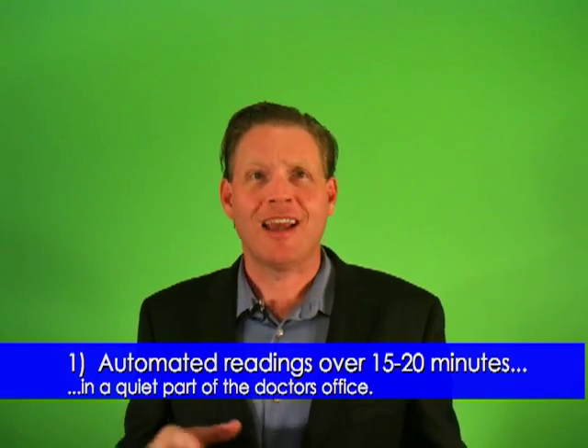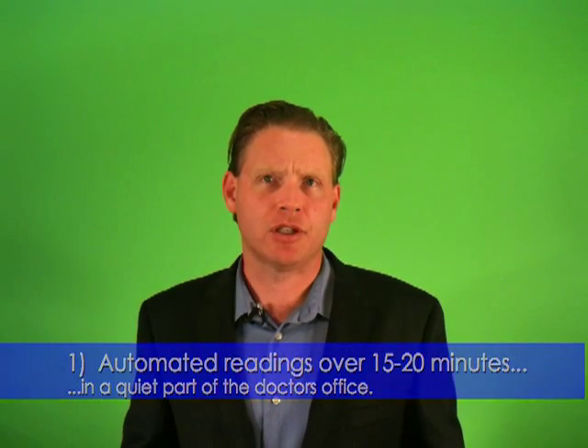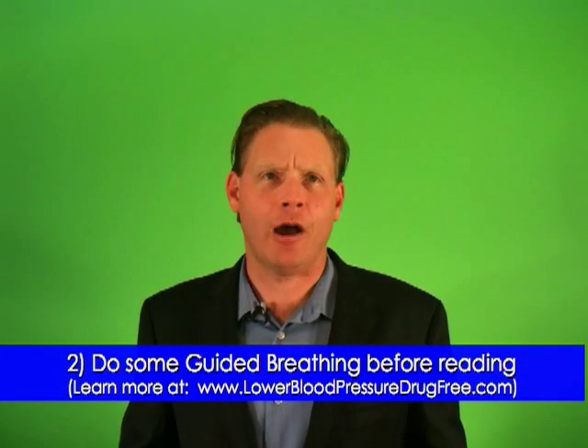Two ways to prevent white coat hypertension are: one, to have automated blood pressure readings taken over 15 to 20 minutes in a quiet part of the doctor's office, and two, to do some guided breathing before the reading to calm down.